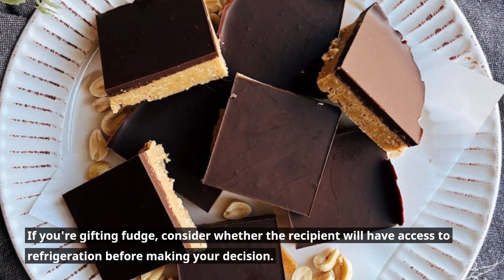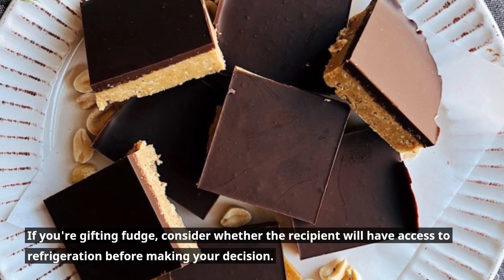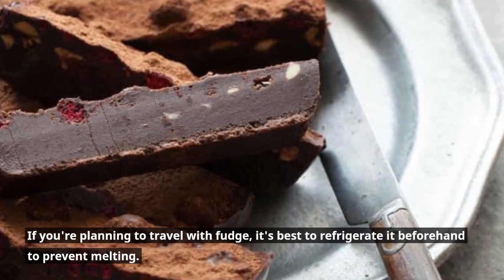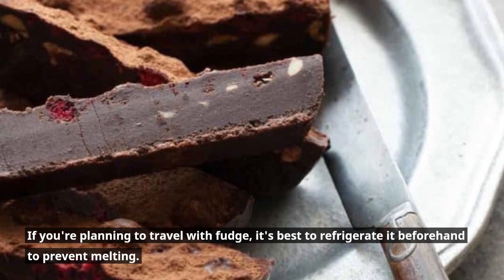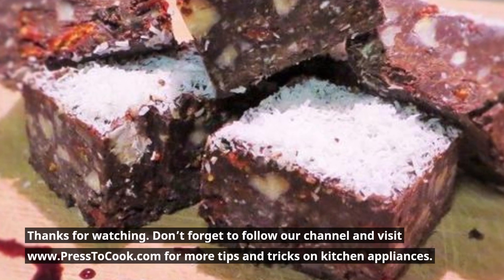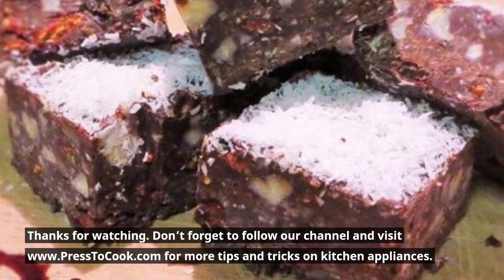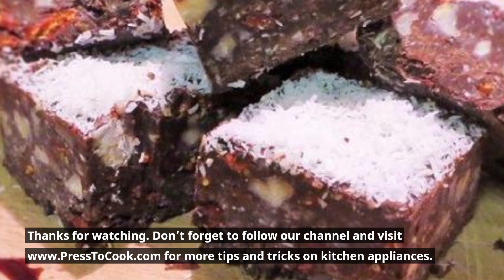If you're gifting fudge, consider whether the recipient will have access to refrigeration before making your decision. If you're planning to travel with fudge, it's best to refrigerate it beforehand to prevent melting. Thanks for watching. Don't forget to follow our channel and visit www.press2cook.com for more tips and tricks on kitchen appliances.